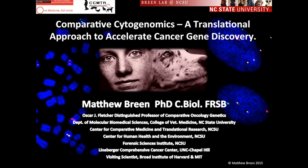Welcome everyone. We're very pleased to have a guest customer presenter today, Dr. Matthew Breen from North Carolina State University. He'll be talking about comparative cytogenomics in humans and canine cancer. Dr. Breen: thank you, good morning everyone. Thank you to those of you in California who got up extra early, and good afternoon to those on the other side of the Atlantic.